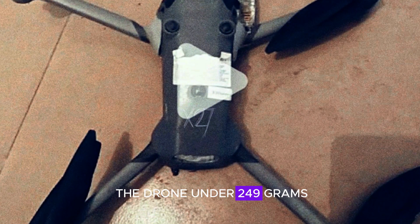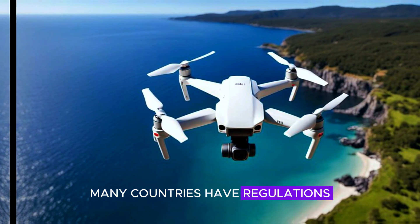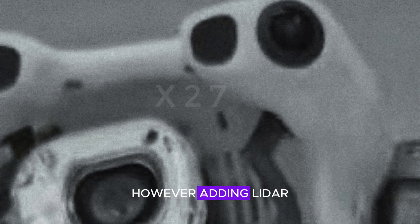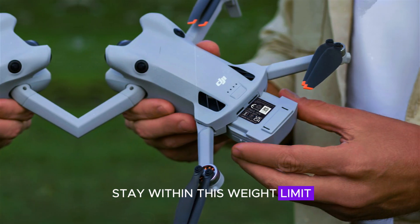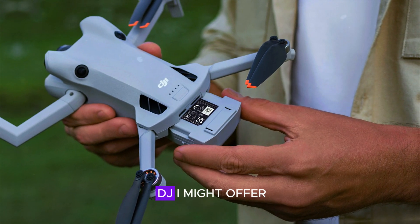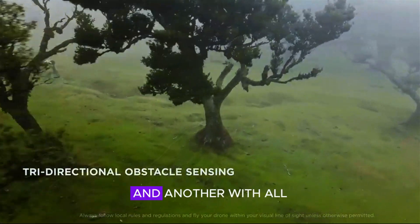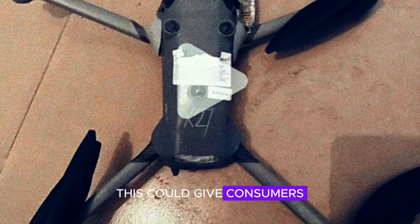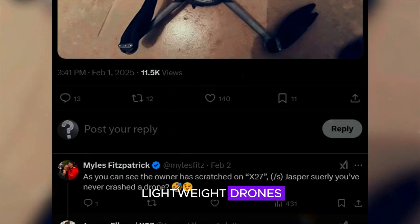Keeping the drone under 249 grams is one of the biggest challenges for DJI. Many countries have regulations that allow sub-250g drones to fly without registration, making them more accessible to hobbyists. However, adding LiDAR, a larger camera, and more sensors makes it difficult to stay within this weight limit. Some reports suggest that DJI might offer two versions — one with fewer features but under 249g, and another with all the advanced upgrades but slightly heavier. If true, this could give consumers more choice between portability and performance.